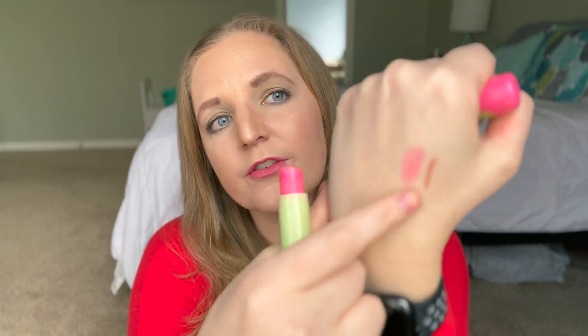It always has that vanilla smell. I do not like this color on me — this is not the color for me. It makes my teeth look yellow. Not a fan.